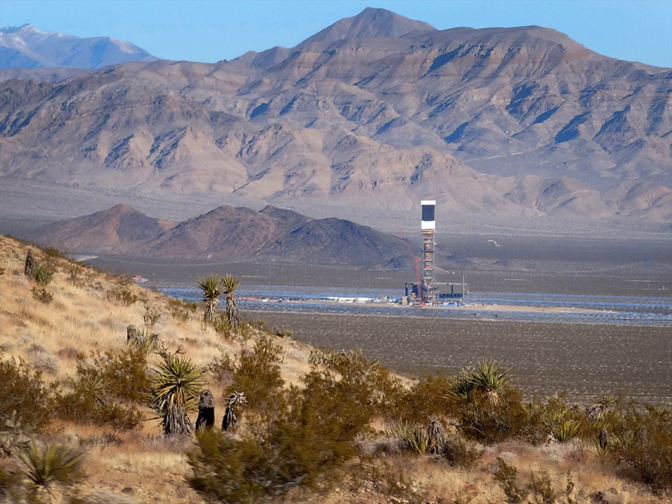The Ivanpah Solar Electric Generating System is a concentrated solar thermal plant in the Mojave Desert. It is located at the base of Clark Mountain in California, across the state line from Primm, Nevada. The plant has a gross capacity of 392 megawatts. It deploys 173,500 heliostats, each with two mirrors focusing solar energy on boilers located on three centralized solar power towers.